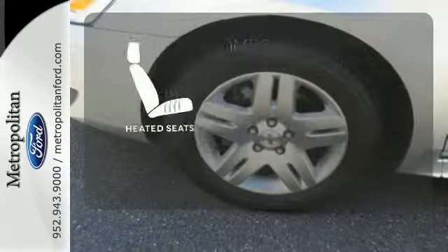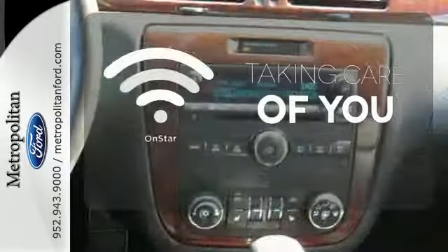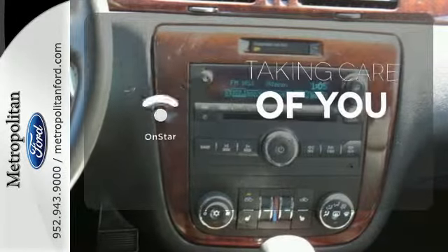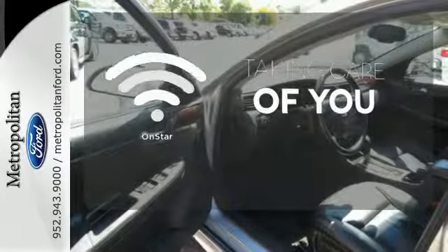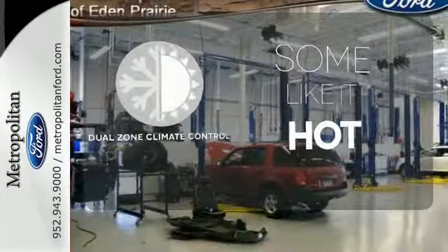The heated seats keep you comfortable no matter how cold it is. If you're in a crash, you'd like to make a call, or just need to know how to get somewhere, OnStar takes care of you. Dual zone climate control lets you and your passenger pick a personal temperature.